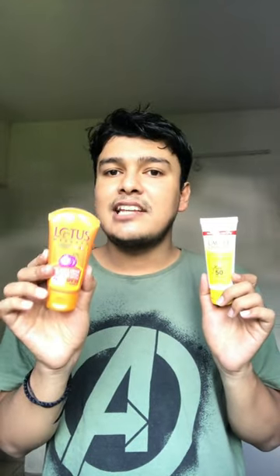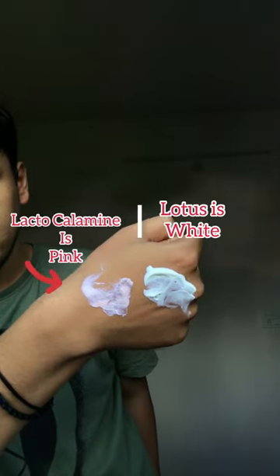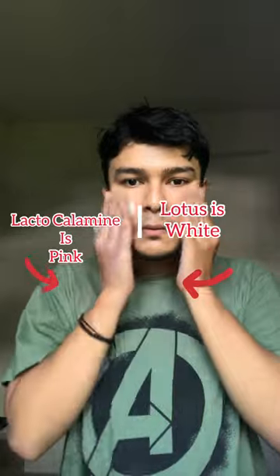Lotus's sunscreen, on the other hand, does not offer any of these additional benefits. It is also very hard to blend into the skin and tends to leave a white cast.